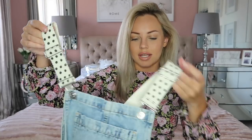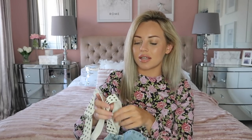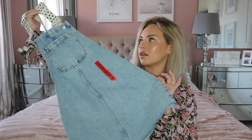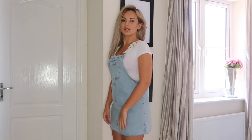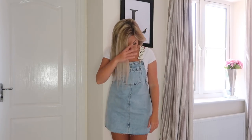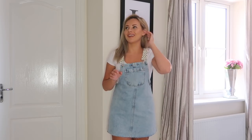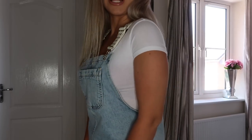Next up I got this denim pinafore dress — it's Pull & Bear at ASOS, I got a size medium. I really like Pull & Bear at ASOS, it's really reasonably priced with loads of cool things. I'm going to try it on and show you what it looks like. I absolutely love it — I love pinafores anyway. I've just put on an old white top underneath. It's perfect for days with the boys — flip-flops, sliders, a cardigan over the top. It's got a polka dot strap which makes it a little bit different.